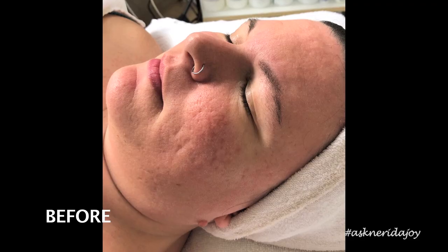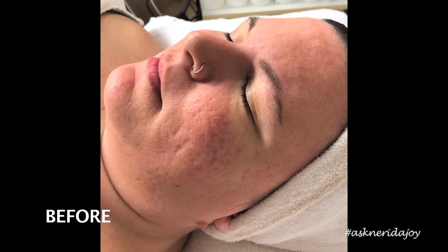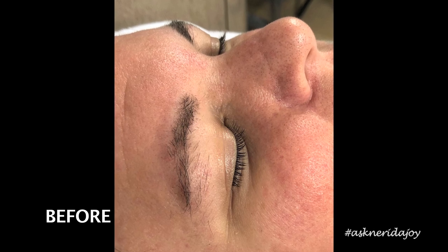Her pore size looks really good on her forehead as well. Now we're going to move the Maggie lamp down to her cheek area. Looking at her left cheek — her pitting is so much better, it's so much smoother, it's not as deep. Her pore size is really good even around her nose area. We're shrinking pore size and lessening the depth of some of this scarring, which is so great.